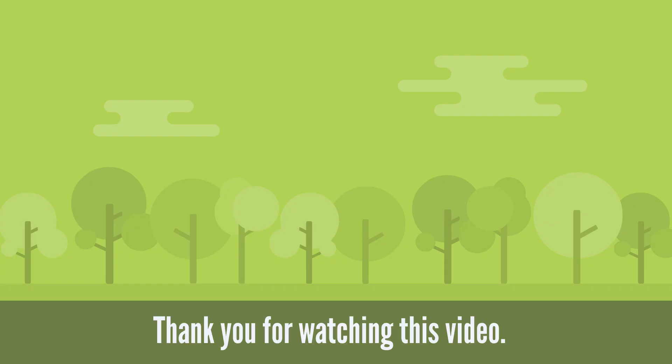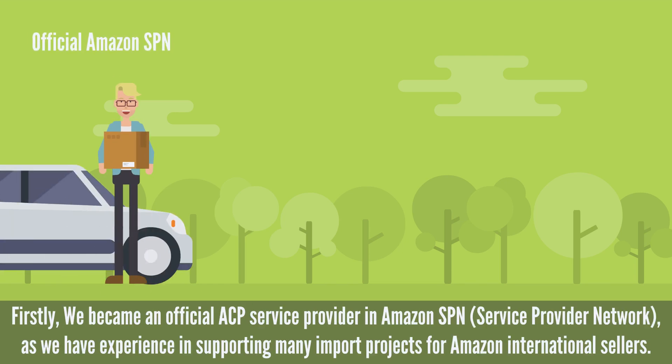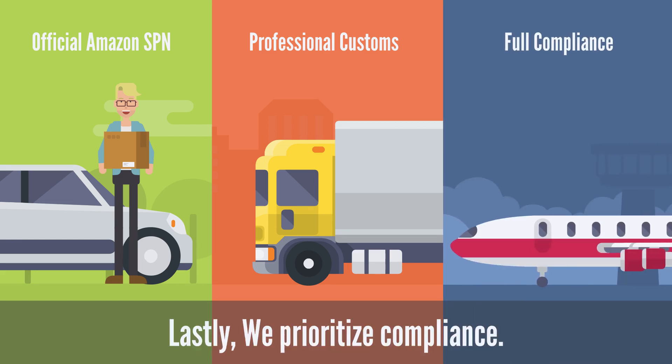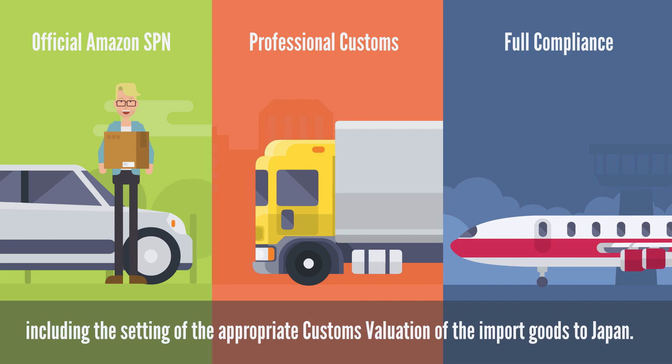Thank you for watching this video. Let us conclude by mentioning our company's strengths. Firstly, we became an official ACP service provider in Amazon SPN — Service Provider Network — as we have experience supporting many import projects for Amazon international sellers. Secondly, we are a group of customs professionals. Our CEO worked for a Big Four firm as a customs specialist, then started SK Advisory to continuously work on customs-related matters. Lastly, we prioritize compliance — maintaining service quality with full compliance with Japanese customs law, including the setting of appropriate customs valuation of import goods to Japan.